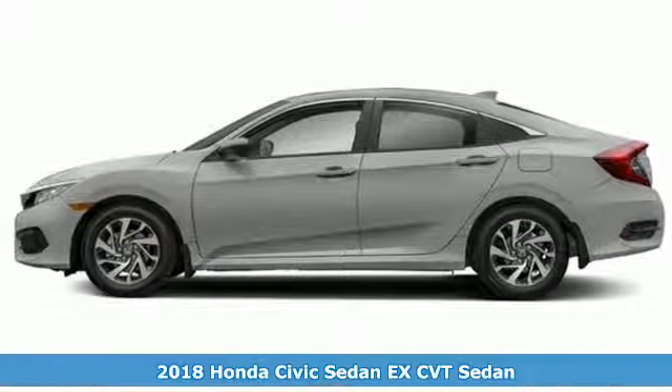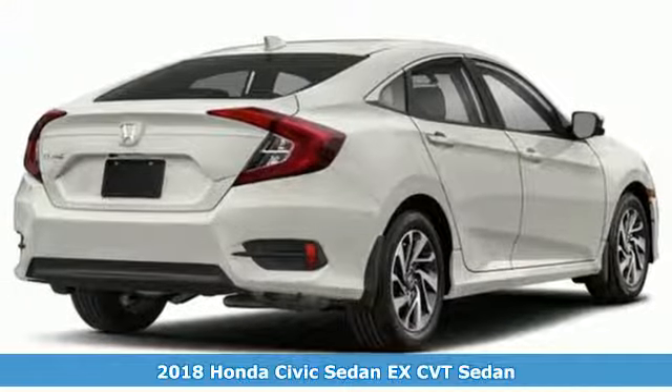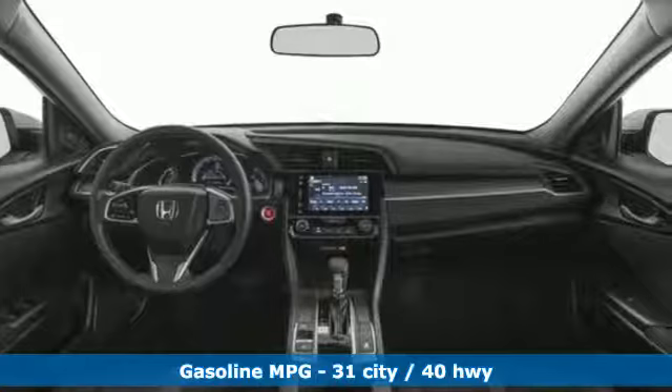Here's a new 2018 Honda Civic Sedan. Every Honda is designed with the driver in mind. It boasts an impressive list of features like these.